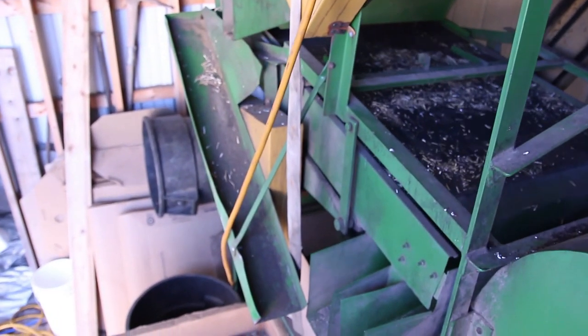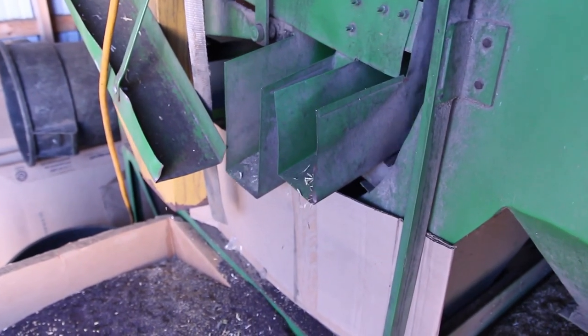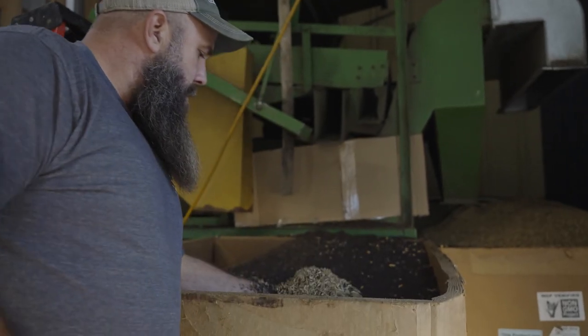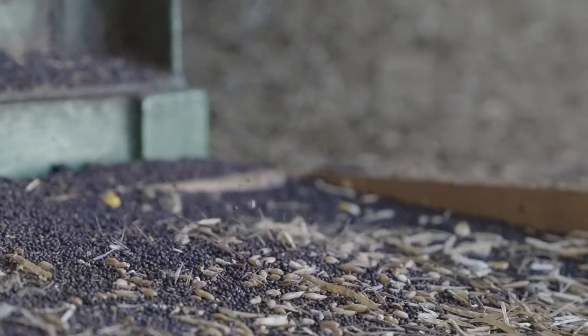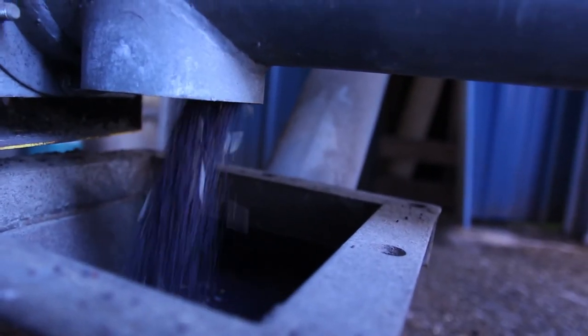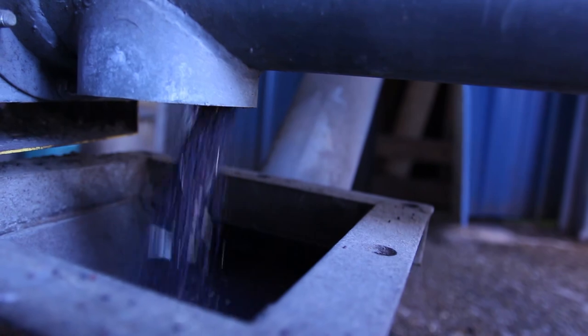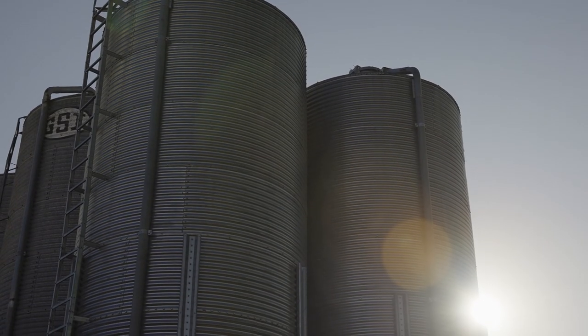This shaking rotary cleaner sifts the seeds through four screens, pulling out the larger excess material, while a fan then blows lighter material into a separate bin. The cleaned seeds travel through the auger into large storage towers, where they will be cleaned one more time before entering the facility.